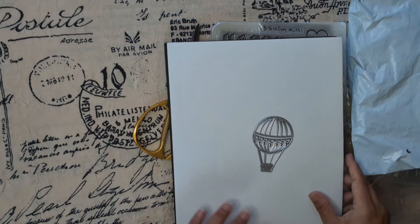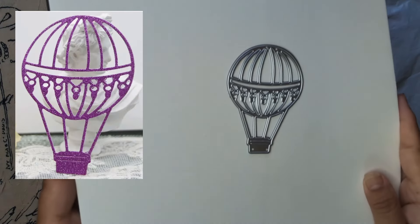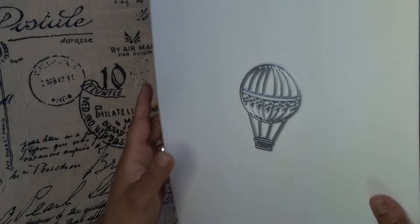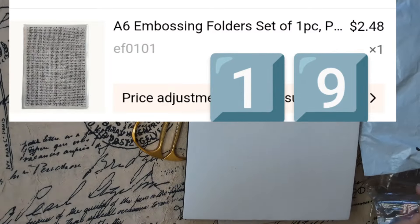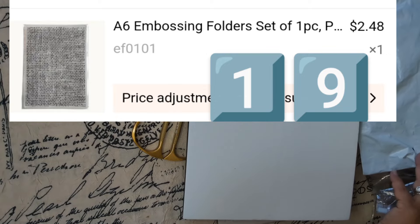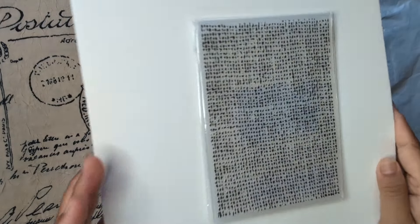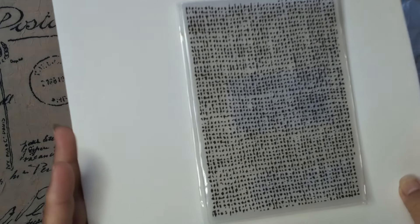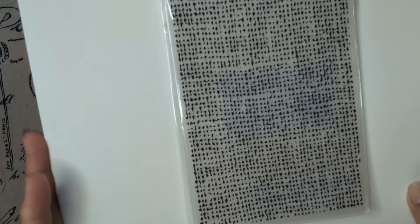I got this balloon — air balloon — one because I love anything balloon-related. Love love love. And then this one is an embossing folder — so cool, right? I love it.